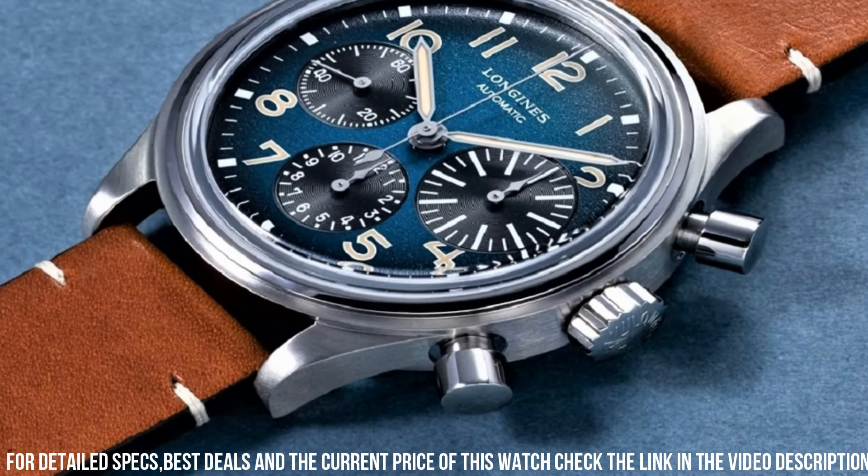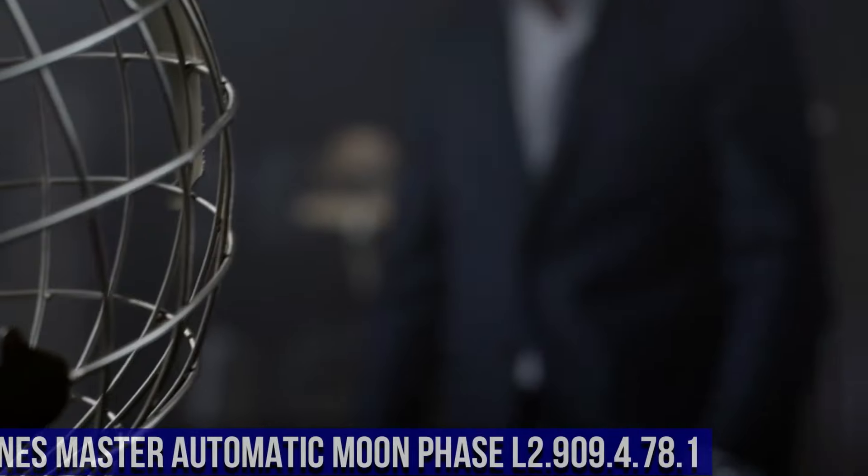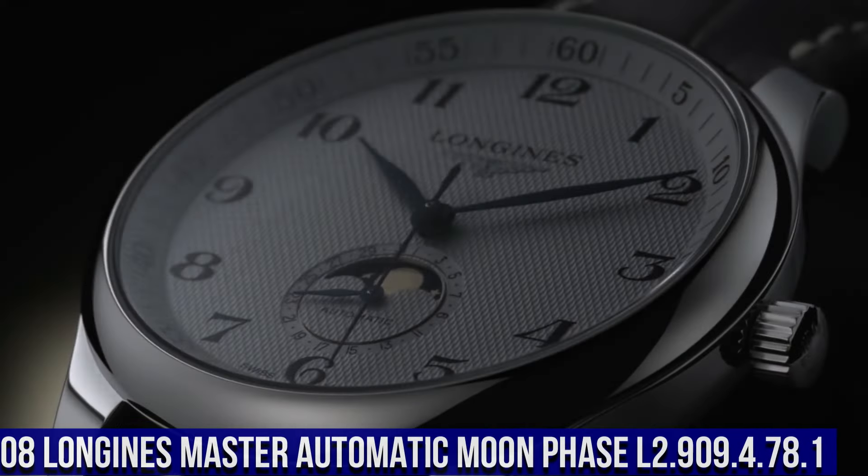Dial window: anti-reflective scratch-resistant sapphire. Clasp: tang buckle. Band material: leather. Band color: brown. Dial color: blue. Movement: automatic.